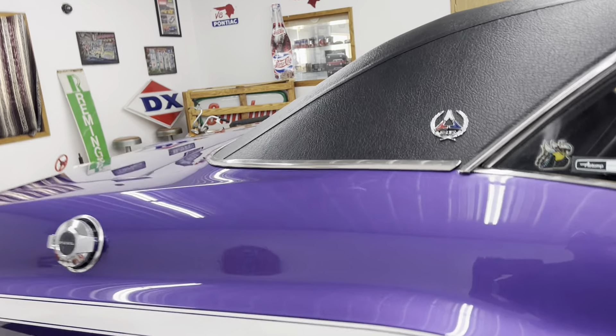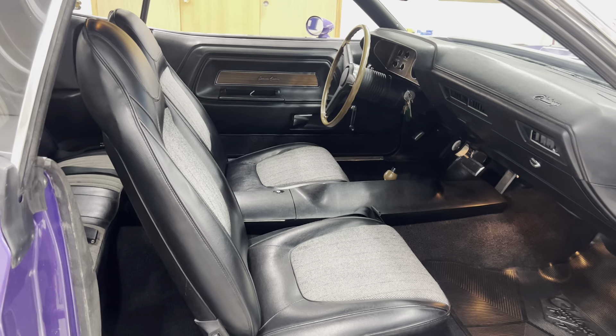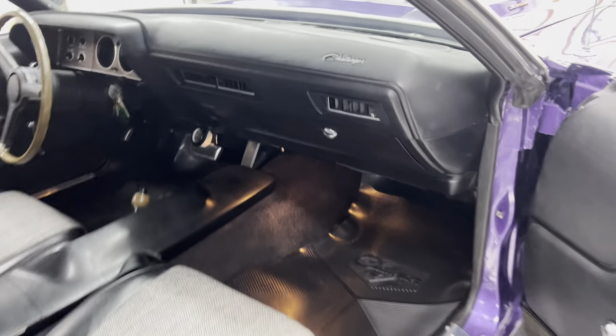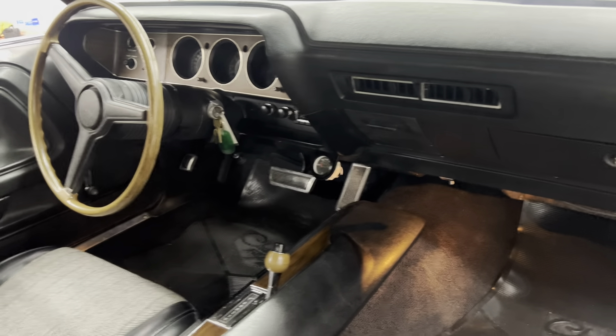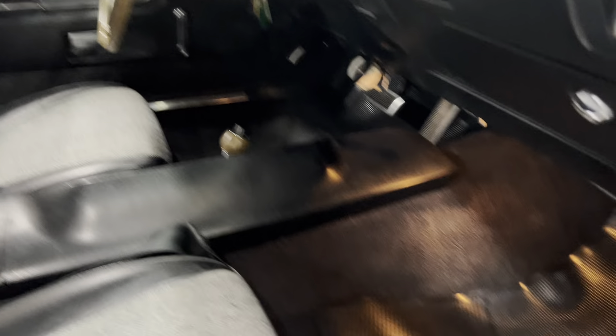I was at a bit of a loss — I didn't know whether I wanted to put that engine in the car so I could sell it as a numbers-matching car. But you know what, whoever buys this car would probably rather have the performance and the sound of this 440 that's in here.